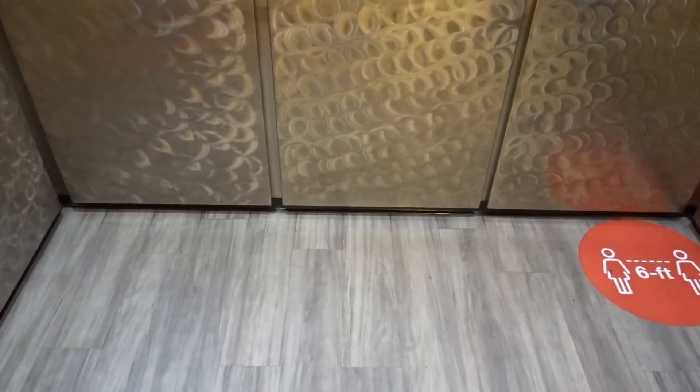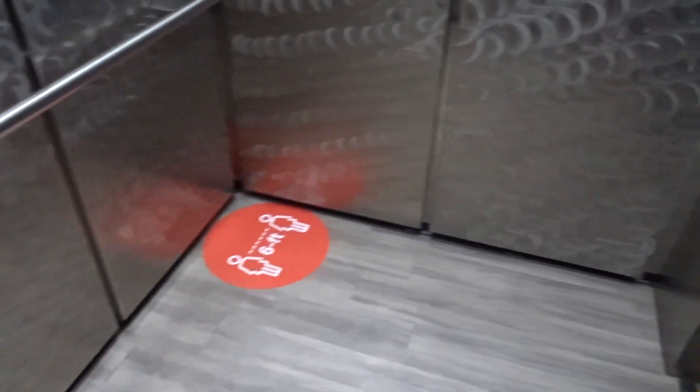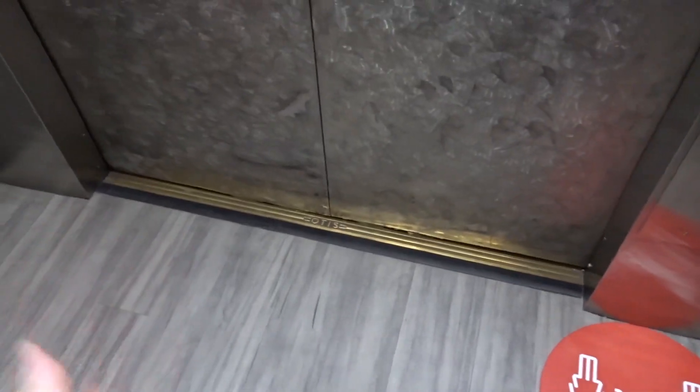Floor two. It's busy. It's nice to see an old Broadway elevator like this, but this guy is very modernized. Floor one.